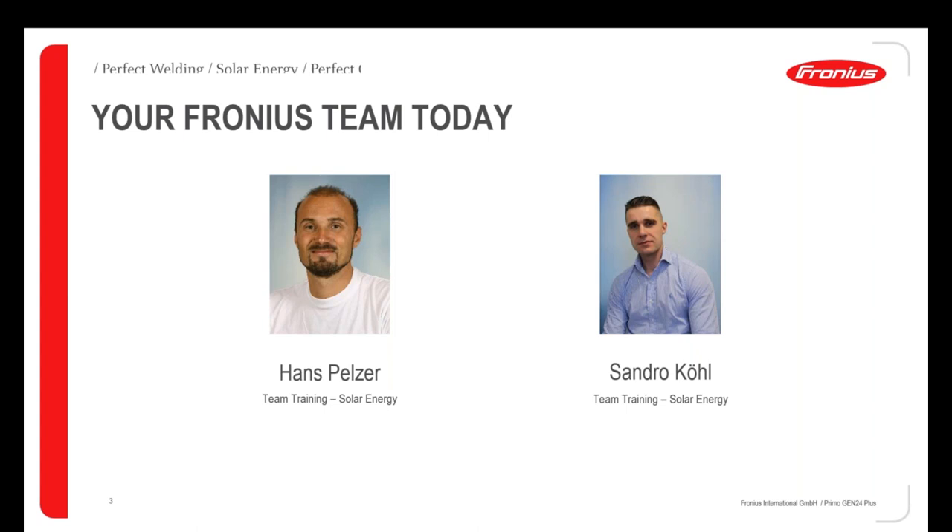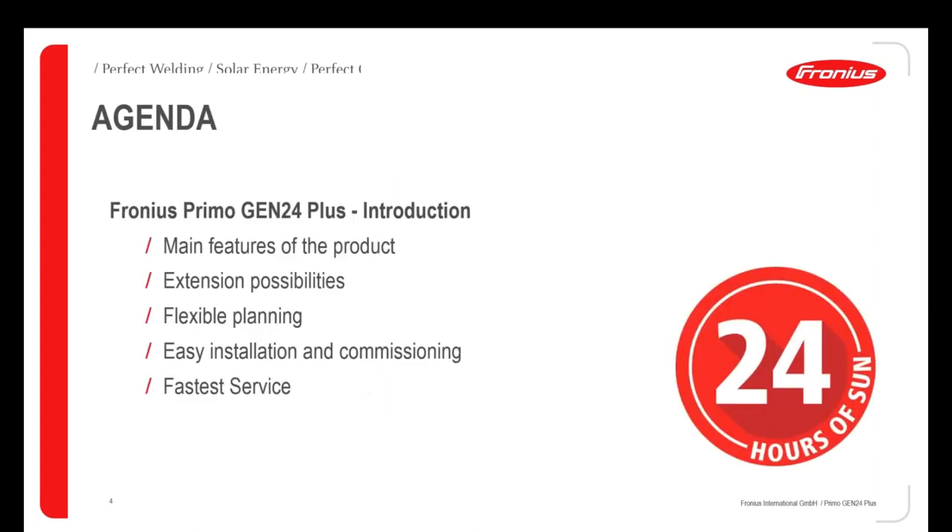The presentation will take about 30 minutes. What I would like to show you is basically first the main features of the product. I'd like to show you how you can extend these inverters and what possibilities we have — also the flexibility in planning, how we design such a system with Primo Gen24 Plus inverters, then the installation and commissioning, and finally the fast service we can offer with this product.